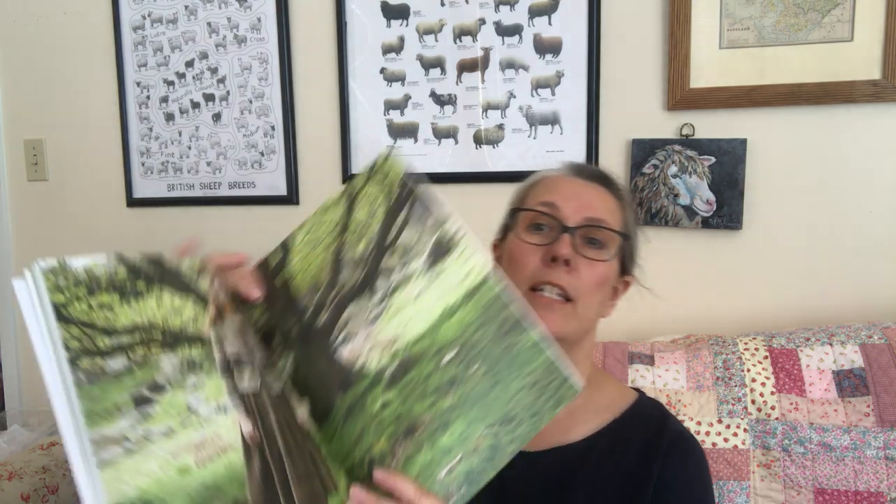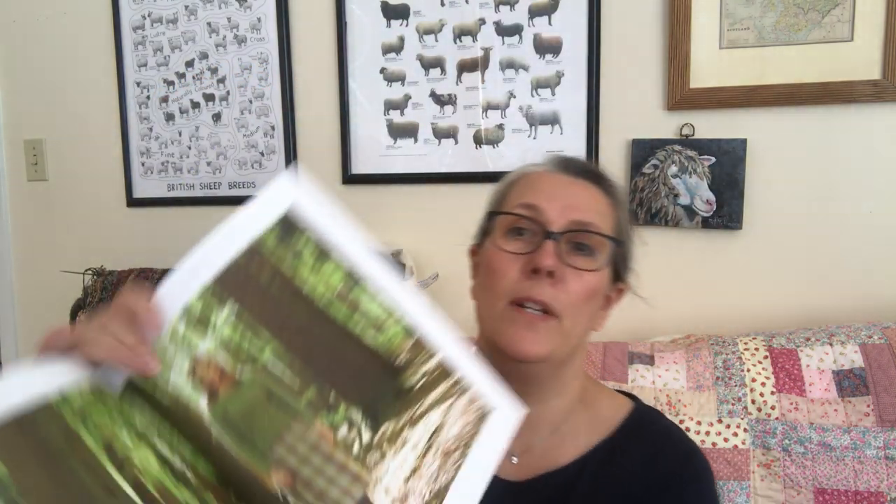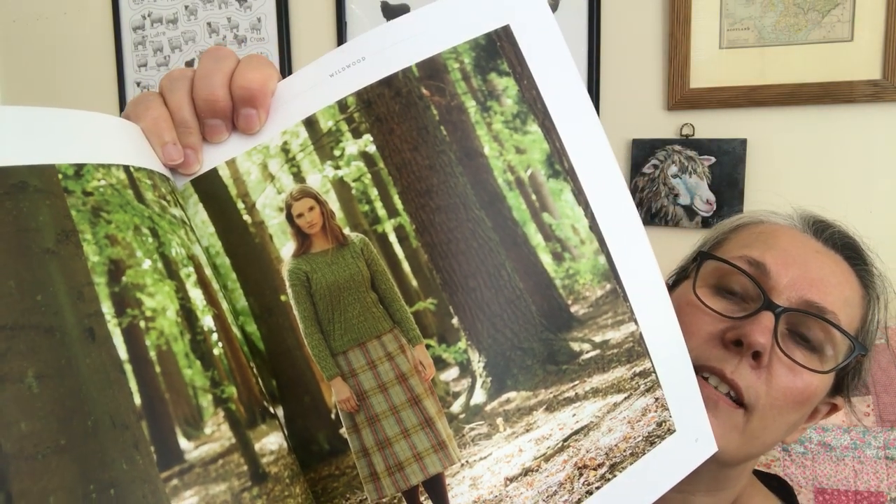We have all the colors of this back in stock and it pairs with her Wild Wood book. This cover picture is the Hawthorn and has all the colors I just showed you. Marie's books are very beautifully done — there's a gallery up front with huge pictures of the different designs.